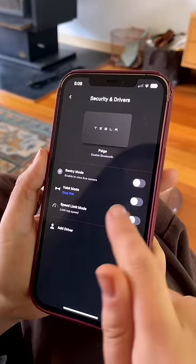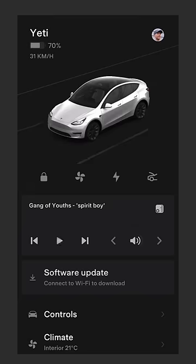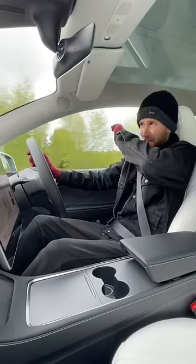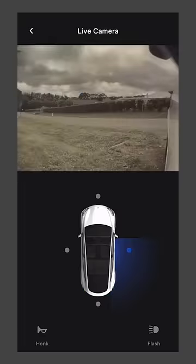We could even put it in valet mode to restrict the speed and take away some of the controls. We could blast the stereo and turn the AC up to full fan speed just to really throw them off. We also have the four cameras around the car recording everything.